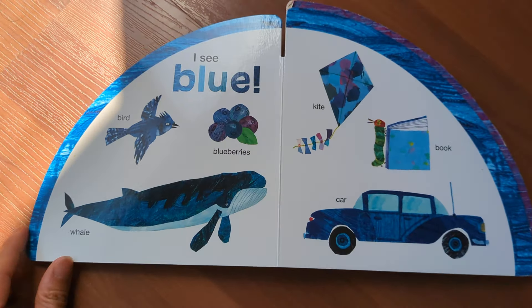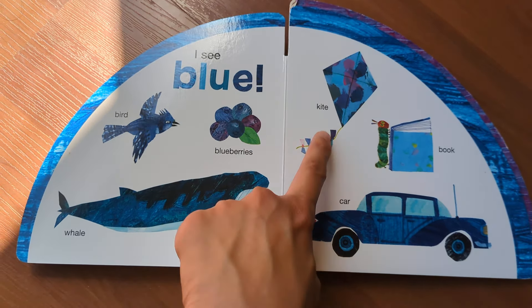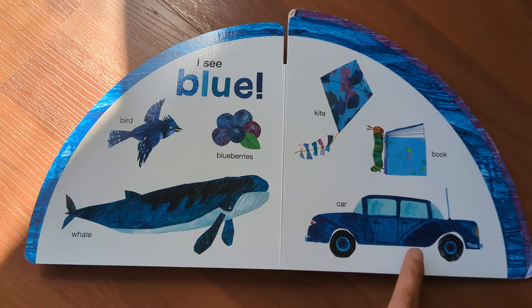I see blue: bird, blueberries, whale, kite, book, car.